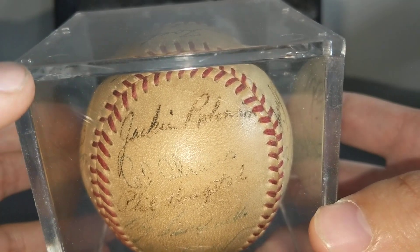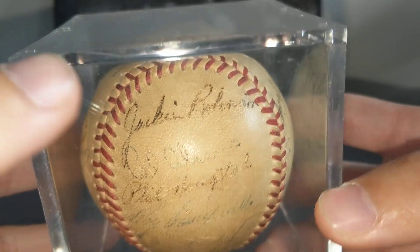And very at the bottom is Pee Wee Reese. They're a little light, but that's a nice autograph right there.